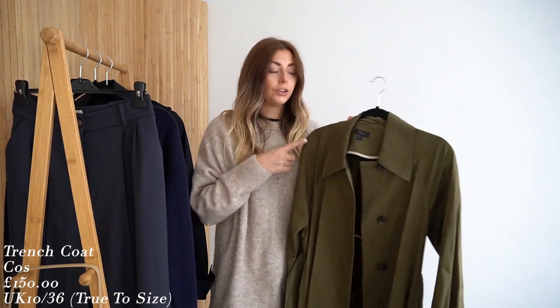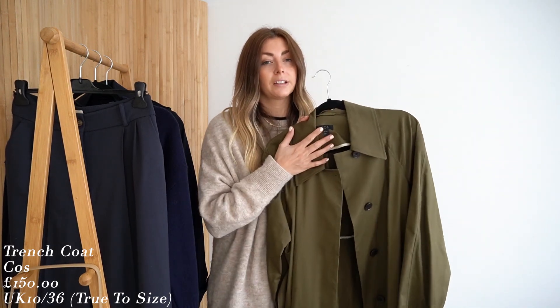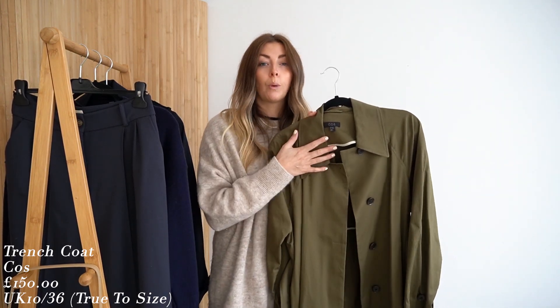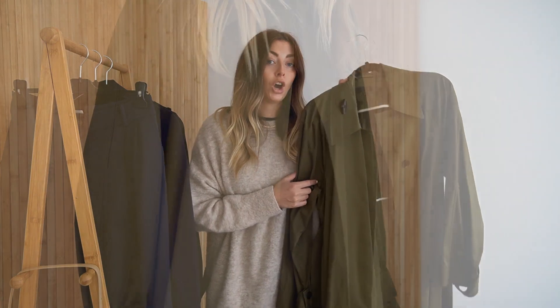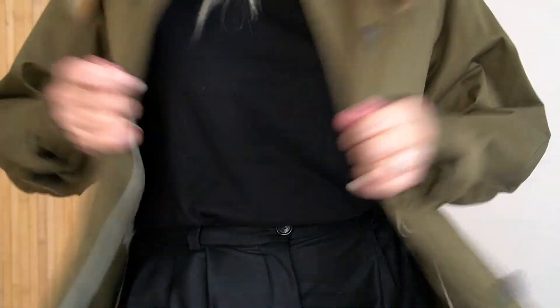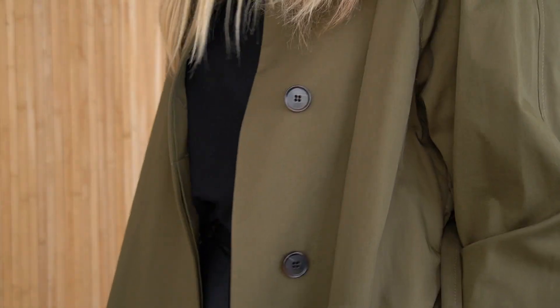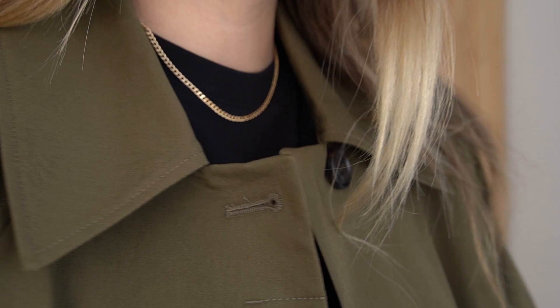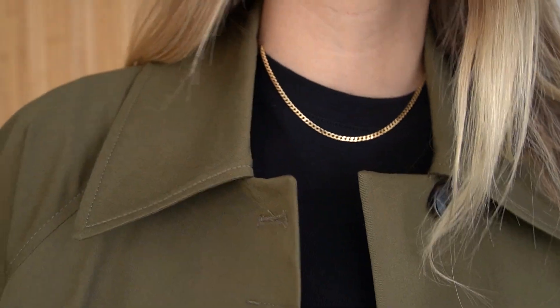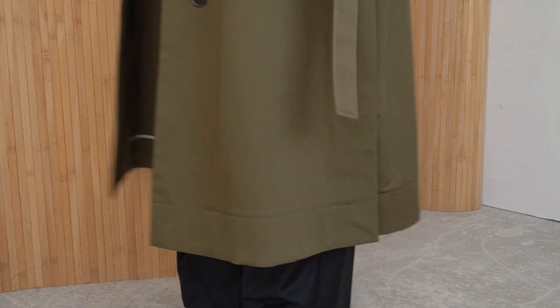Starting off with item number one — you guys would have already seen this because I featured it in my 'what I'm looking forward to wearing in autumn' video — and it is the khaki green trench coat from Kos. It is the most beautiful trench coat ever. The winning factor that made this one the new addition to my wardrobe is the length.